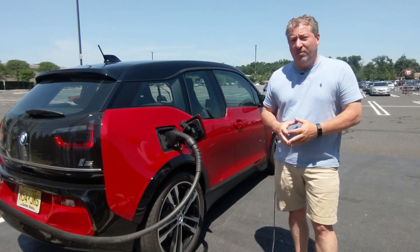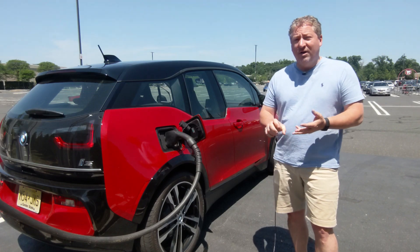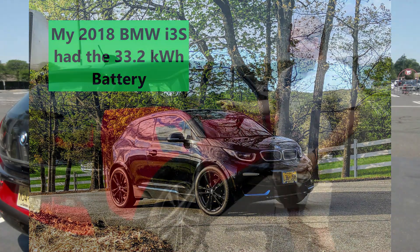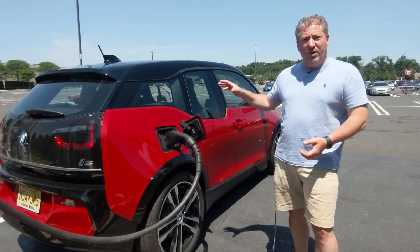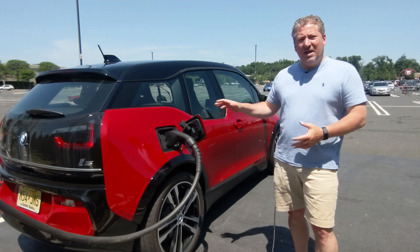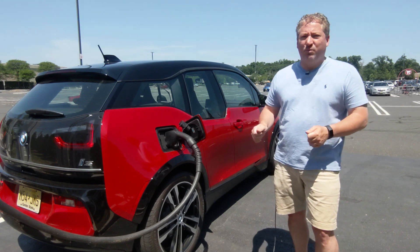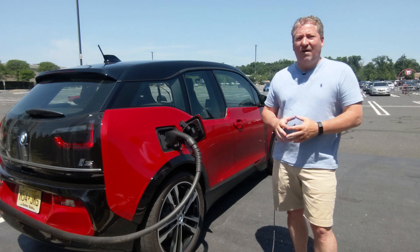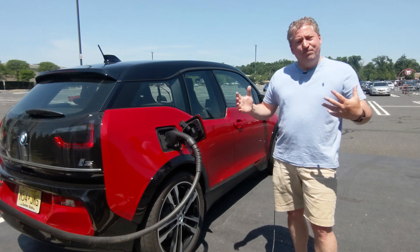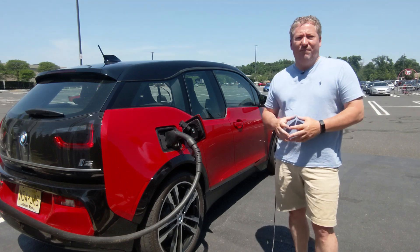I've owned two BMW i3s — the original 2014 i3 with range extender, and then a 2018 BMW i3S. But this one has the bigger battery. I've never owned the one with the 120 amp hour battery with the capacity of 42.2 kilowatt hours. I think we get about 39 usable. If I average close to 4 miles per kilowatt hour, which is what I expect, we should come up somewhere around 145, maybe as much as 150. I think we're going to get close to the EPA range rating on this vehicle.